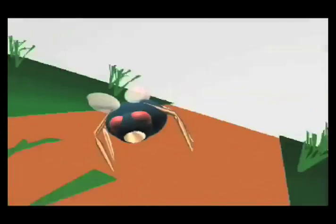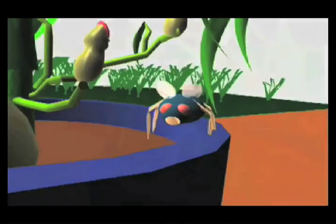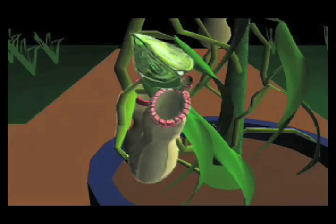This bug-eating plant uses a sweet smell and alluring colors to lure flies, ants, and other insects into its cup-shaped leaf. The pitcher bud forms at the top of the leaf and gradually expands to form a pot-shaped trap. The bottom of the pitcher contains a fluid, which is where the digestive juices can be found.